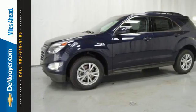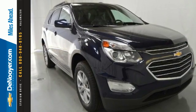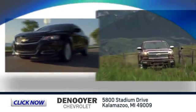Chevrolet has raised the bar once again with this Equinox. Experience a new level with this Equinox today. Click now and let us show you our commitment to customer satisfaction.